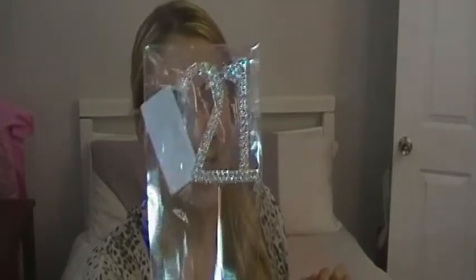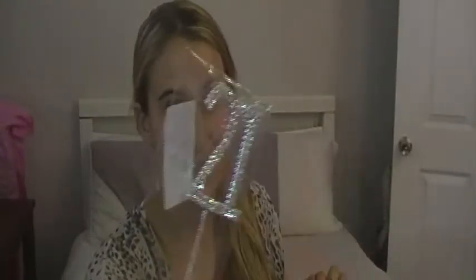The next thing I got was a 21st cake topper. I think this was about two dollars as well. It has little diamantes in it and says 21 because I'm turning 21, so I'm very excited about that.